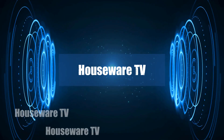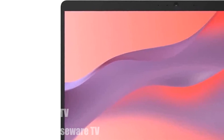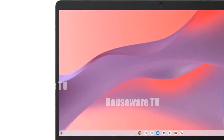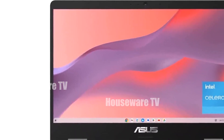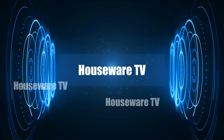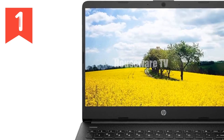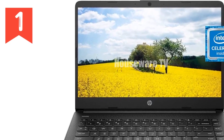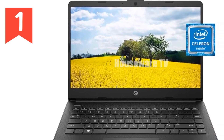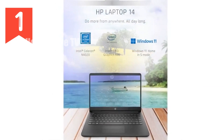Glad you're here. In today's video, we're diving deep into 14-inch laptops. I'm excited to hear your perspectives, so please don't hesitate to drop your thoughts in the comments below. Your insights are incredibly important to us. Let me introduce you to a gadget that's not just a device, but a gateway to enhancing your productivity and entertainment experiences: the HP 14 laptop.